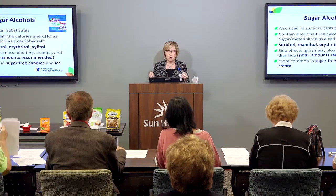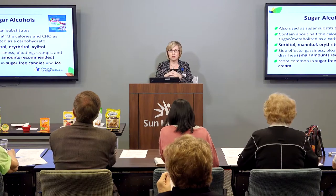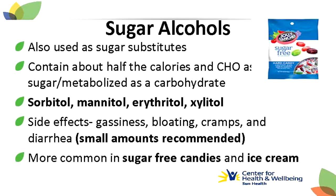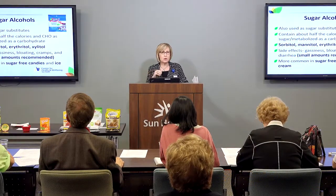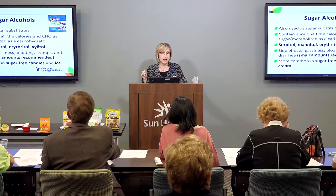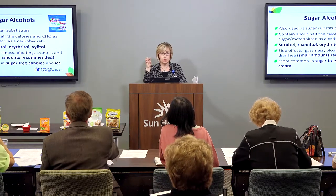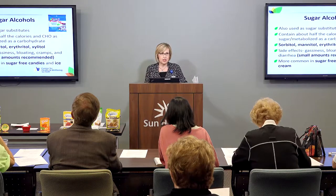Then there are sugar alcohols, which you've probably seen on food labels and in some of your favorite foods. If you have a favorite sugar-free ice cream, it probably has a sugar alcohol in it. They contain about half the calories and carbohydrate as sugar, and they're metabolized as a carbohydrate. They can have side effects if you don't consume them in moderation. Examples of sugar alcohols include sorbitol, mannitol, erythritol, and xylitol. Large amounts can affect your blood sugar, so if you see a sugar alcohol on a food label, count it as part of your carbohydrate for the meal.